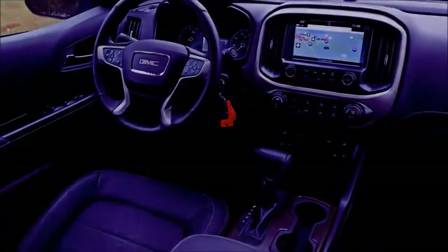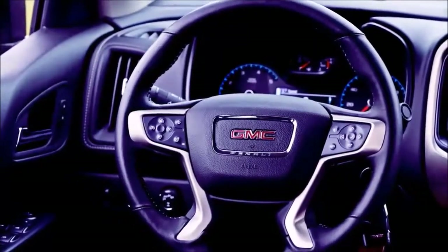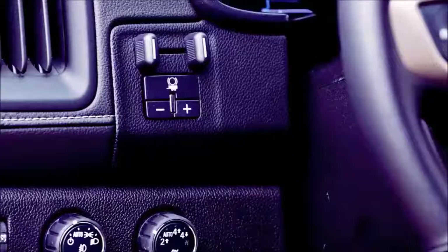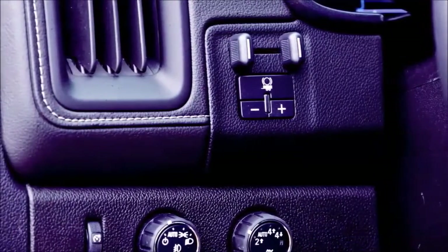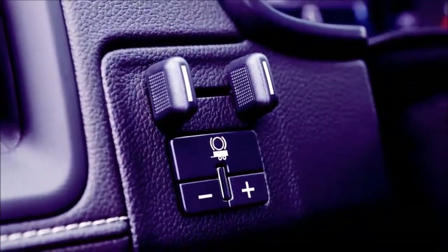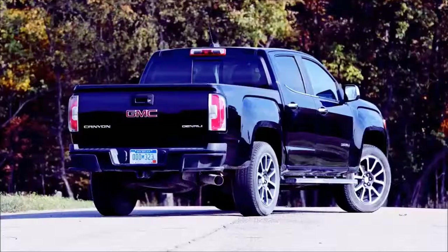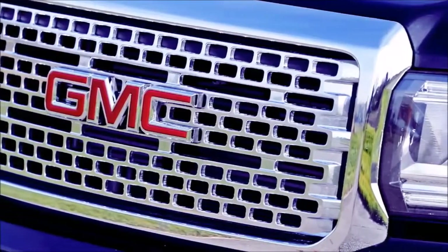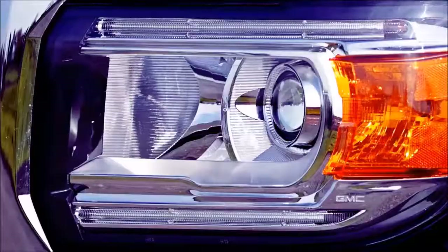Standout standard features on the SLE include an 8.0-inch touchscreen and IntelliLink infotainment, automatic locking rear differential, leather-wrapped steering wheel, and 4G LTE Wi-Fi connectivity. The SLE convenience package adds automatic single-zone climate control, a sliding rear window, and remote start for only $575. To fully utilize the model's 7,000-pound towing capacity, we'd also choose the trailering package at $250 and integrated trailer brake controller at $230. All in all, our Canyon SLE with these extras costs $37,535.